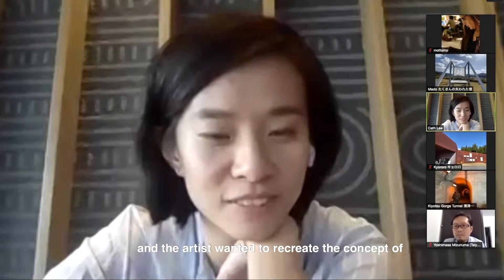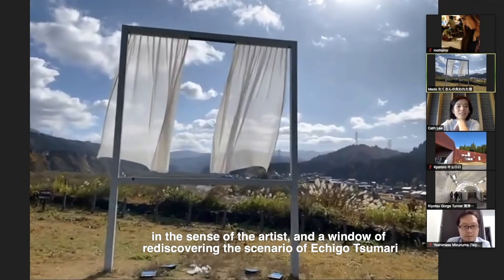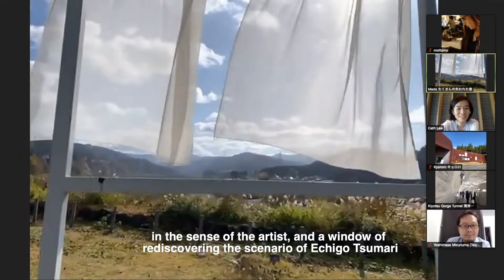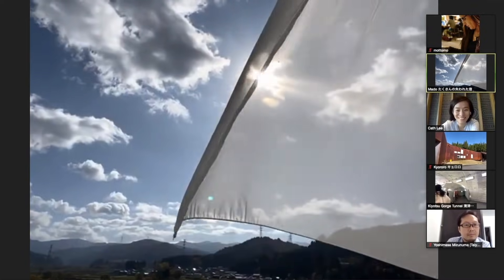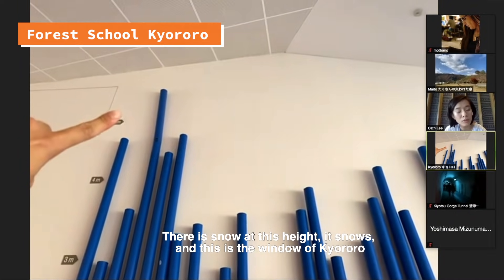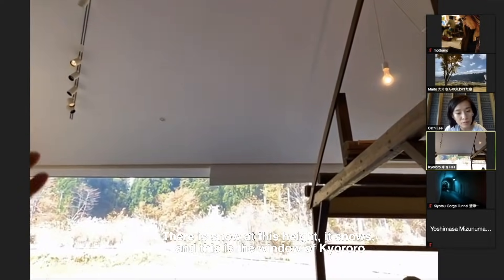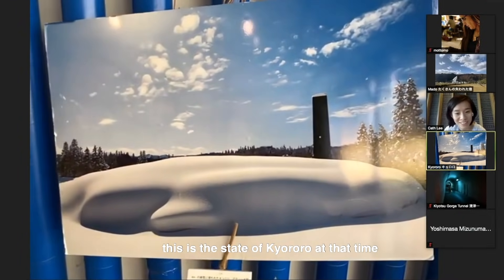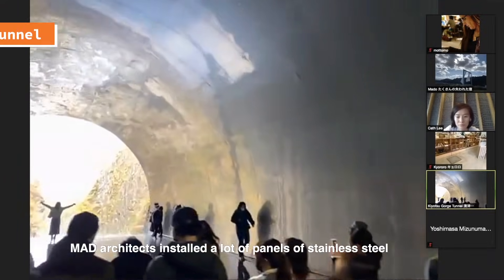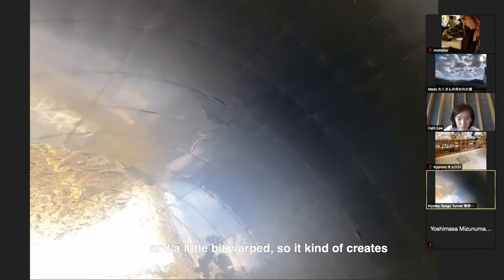The artist wanted to recreate the concept of the view seen from a window of a room becoming your view — like the artist's own view — and a window for rediscovering the scenery of Echigo-Tsumari, reflecting the breeze through the curtains and the sun. Matt Architects installed a lot of panels of stainless steel that are semi-polished and with warmth.